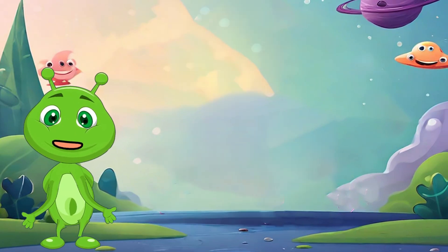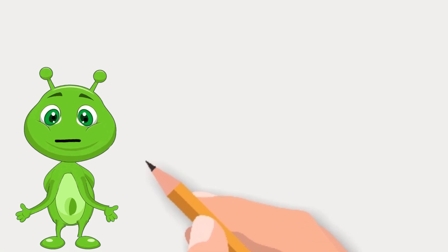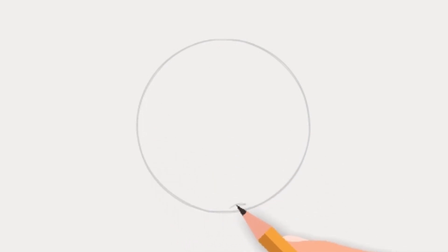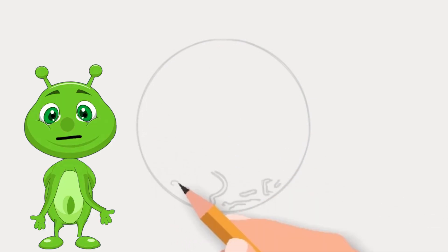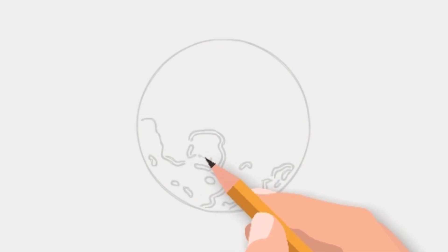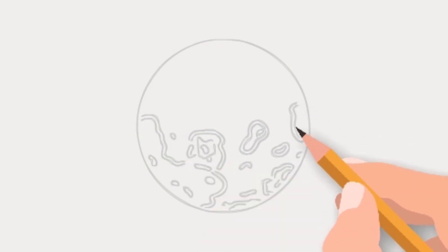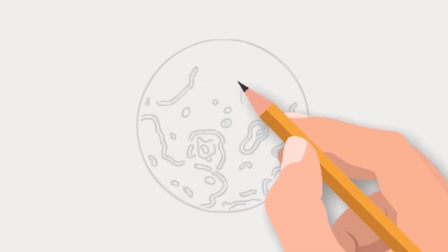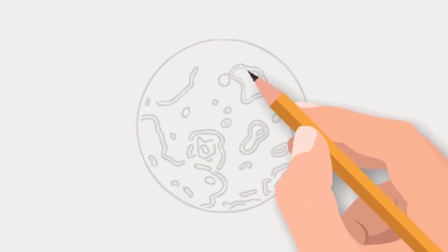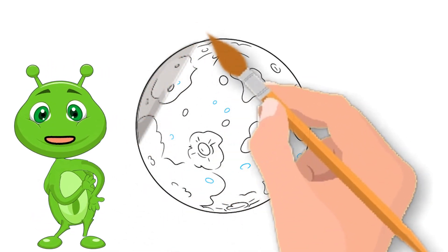Now grab your crayons or markers and let's draw Mercury together. Start with a big circle for Mercury — it's not too big because it's the smallest planet. Now add some rocky details on the surface and don't forget the craters. Use gray and brown colors to make it look realistic.